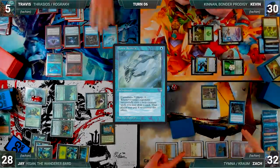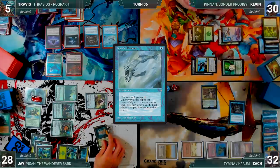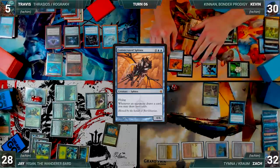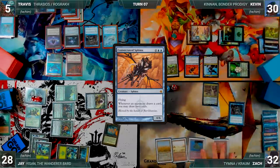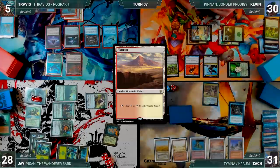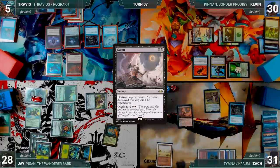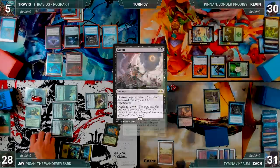Travis draws, plays a Training Center, and casts Mystic Remora; Rustic triggers and Zach draws. Remora resolves and Travis passes discarding to hand size. Kevin draws and casts Consecrated Sphinx — the table groans — and Kevin passes. During Zach's draw step, Kevin draws two through Consecrated Sphinx. Zach plays a Wooded Foothills, cracks it for a Plateau, then casts an overloaded Damnation. Mystic Remora triggers and Travis declines to draw due to Consecrated Sphinx.